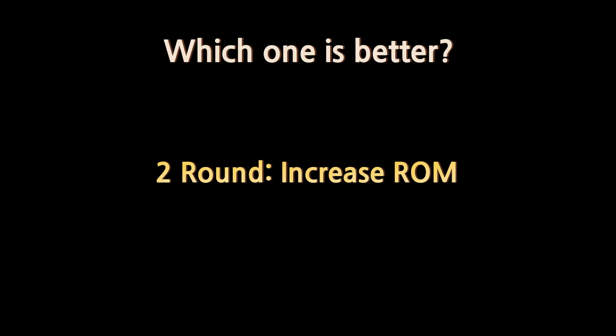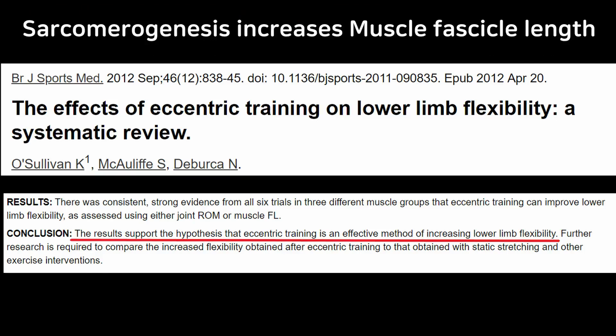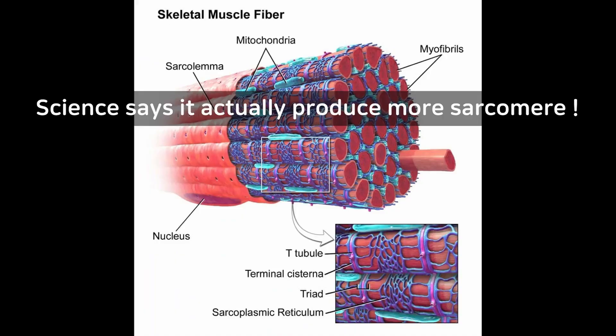Next up is increasing range of motion. This is another good study on the effect of eccentric training, and it says there is strong evidence confirming increased muscle length induced by eccentric training. So it is proven to be effective to increase muscle length.